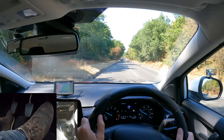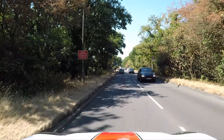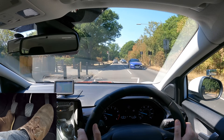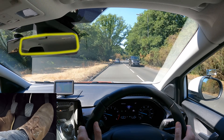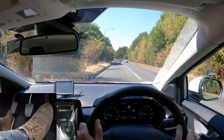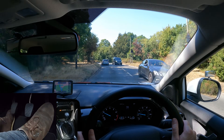In dry conditions, you should keep at least a 2-second gap from the vehicle in front. Here's how you work it out: when the vehicle in front passes a fixed point like a sign, count how long it takes for you to reach that point. If it's less than 2 seconds, you're too close and should slow down. In wet conditions, keep at least a 4-second gap. Especially in the summer, overgrown trees can hide signs — so as usual, keep scanning the road for any signs or information that can help you.